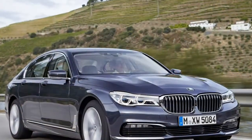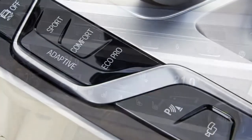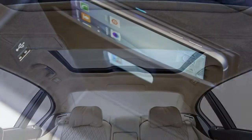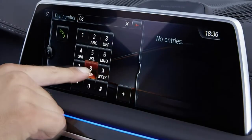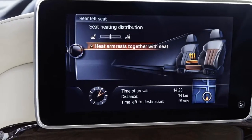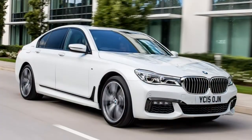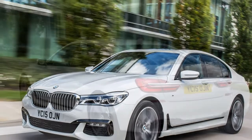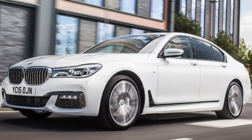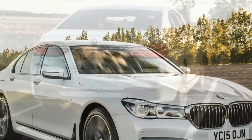Generously equipped across the range, M Sport is a popular trim level on the 7 Series. Theoretically the range should be simple to navigate with just three trim levels — Standard, Exclusive, and M Sport — but BMW has made it slightly trickier, as different engine sizes and wheelbase lengths receive slightly different levels of kit. The 730D and 730D xDrive are the starting point in the range, with 18-inch multi-spoke alloy wheels, LED headlights and tail lamps, metallic paint, adaptive cruise control, automatic lights and wipers, all-round parking sensors, and a reversing camera.